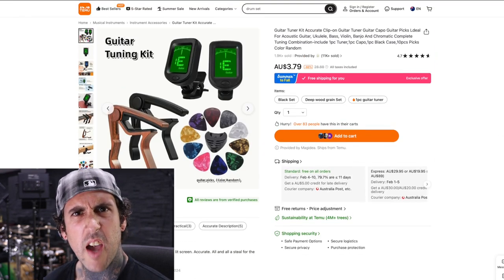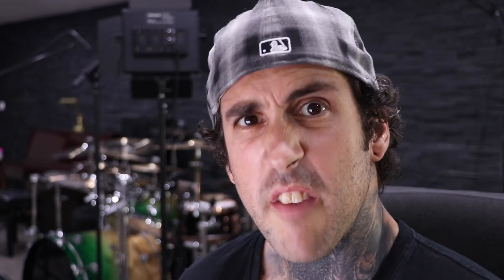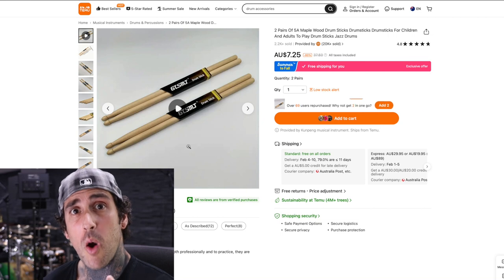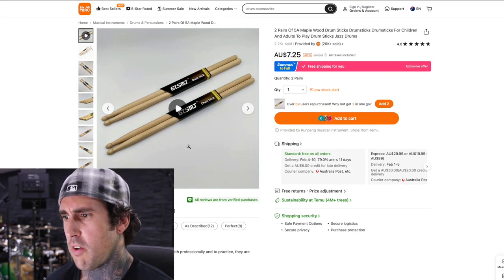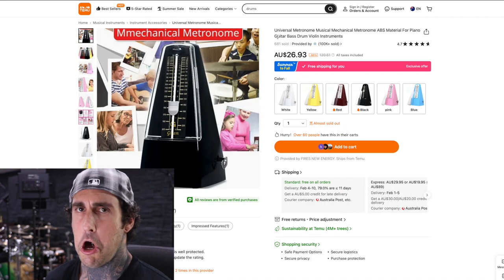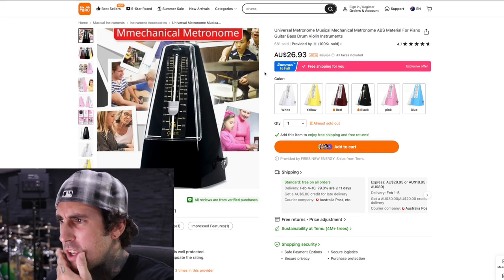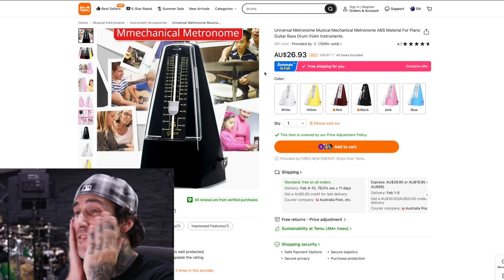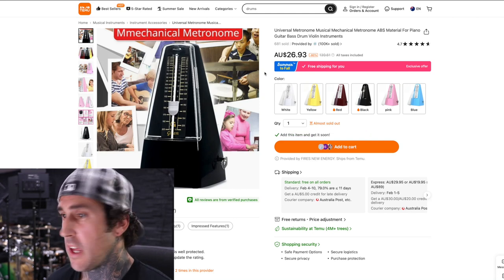$3.79 for a guitar tuner. Add to cart. $7.25 for a set of drumsticks — two pairs, not one. Two pairs of drumsticks for $7.25. What the heck? I've always wanted one of these fancy metronome things. $26.93. How can anyone else compete with T-Moo? That's right, nobody can.